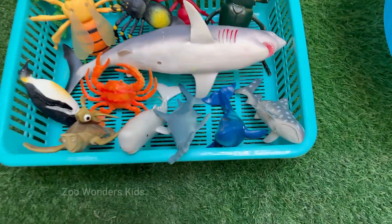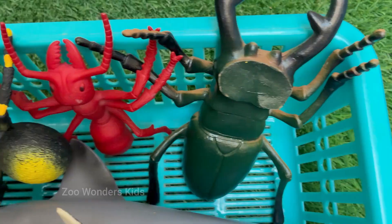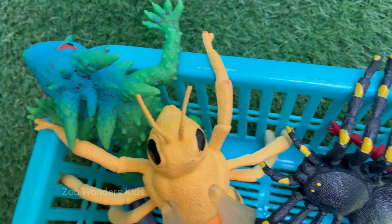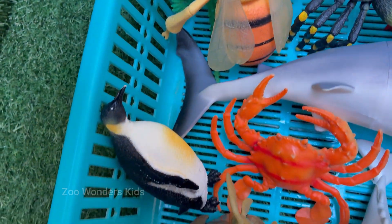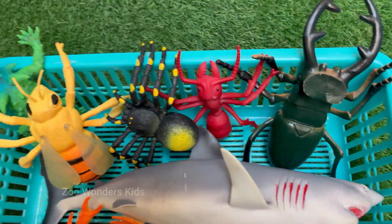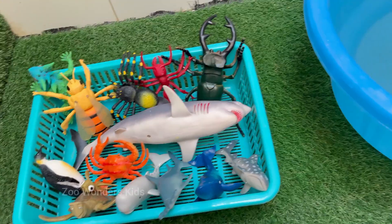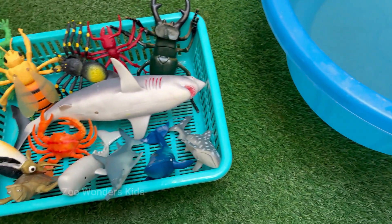Deep in the heart of the forest, where sunlight filters through emerald leaves and the ground hums with life, an incredible world of cooperation unfolds. Tiny ants march in orderly lines, while squirrels scamper overhead, and butterflies flit between wildflowers, each playing a unique role in nature's grand symphony.